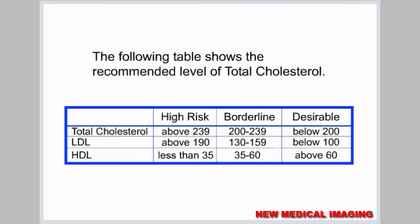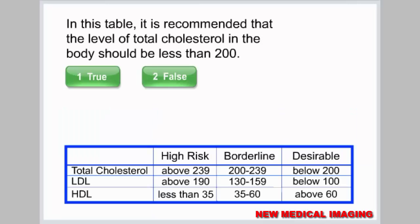The following table shows the recommended level of total cholesterol. It is recommended that the level of total cholesterol in the body should be less than 200.